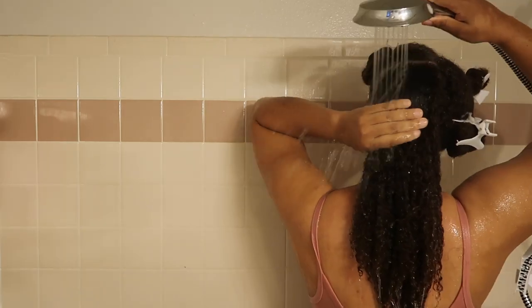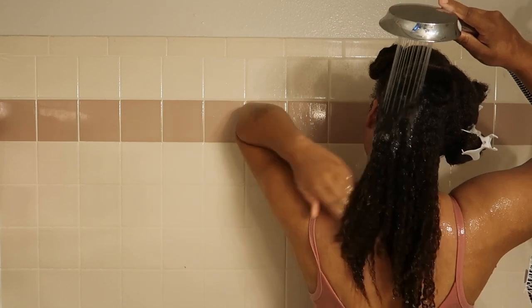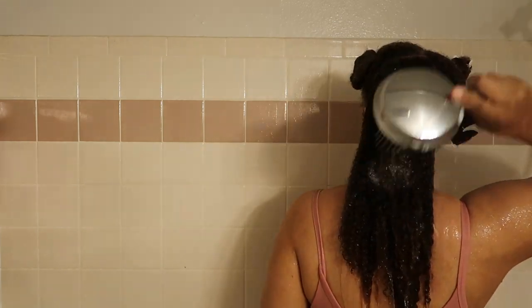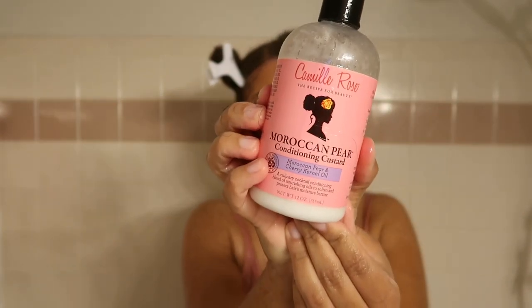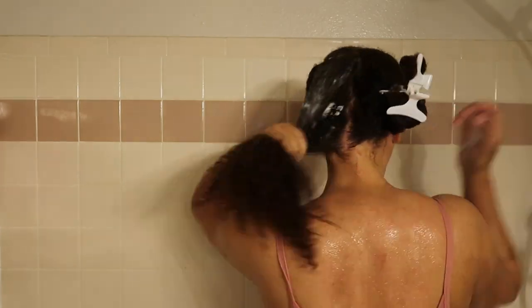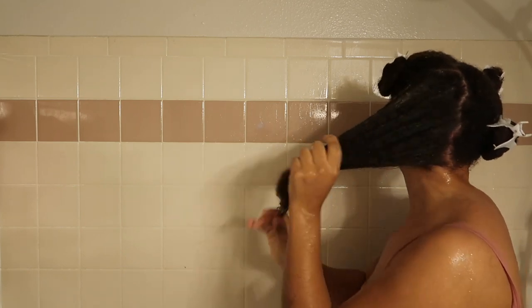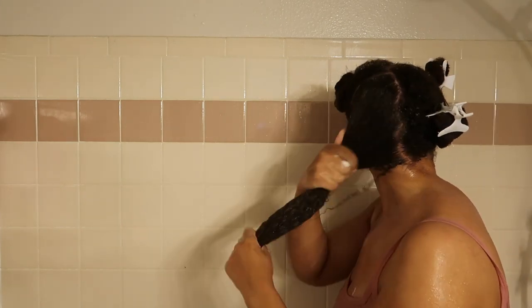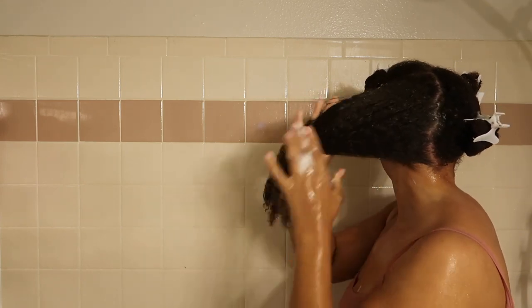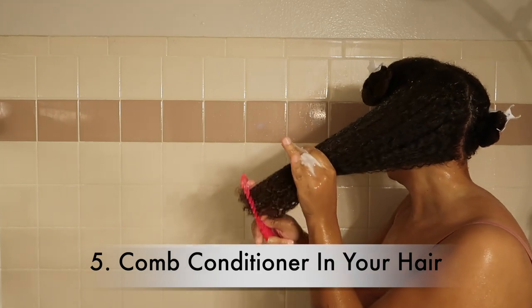My hair feels so good after rinsing the shampoo out, and I rinse with lukewarm water. Next I'm going to apply my conditioner — it's from Camille Rose, the Moroccan Pear Conditioning Custard. I really like how it makes my hair feel. Again, I'm applying this to saturated hair and working it in from roots to tips, making sure my ends especially get this conditioner because it really helps nourish my hair.